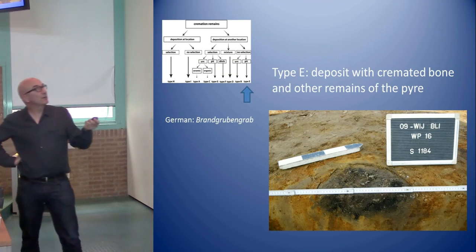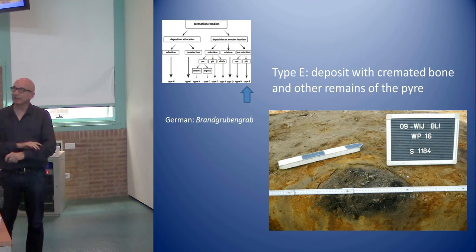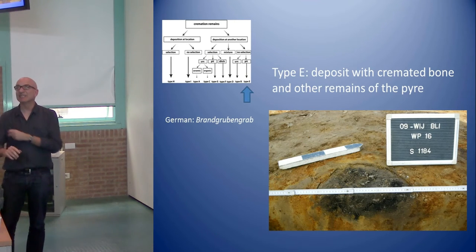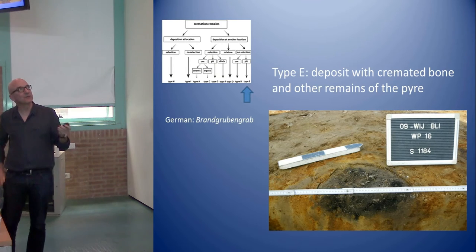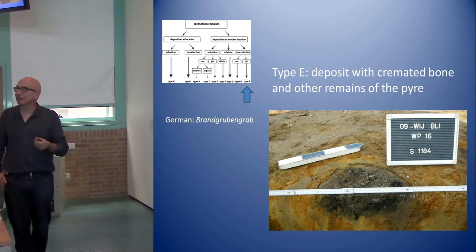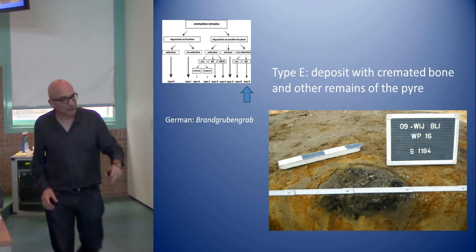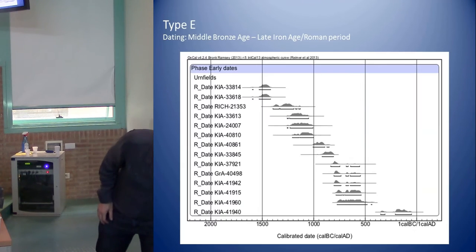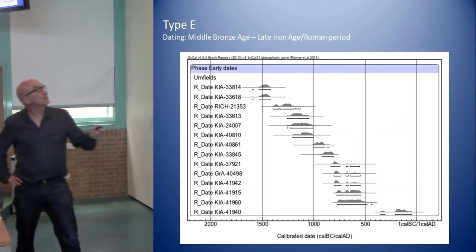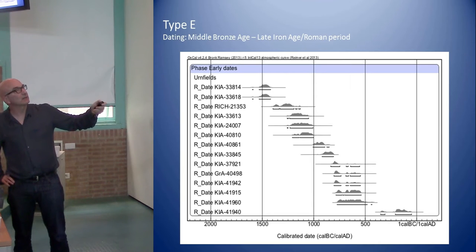The German type Brandgrubengraber consists of small round graves with a packet of cremation remains — there is not even a selection. If you count the grams of bone, you sometimes have only 100 or 200 grams — they simply didn't select all the bones; it seems not to have been necessary within the ritual. Also here in the urnfield period, dates start again around 1500 BC with a slow beginning.